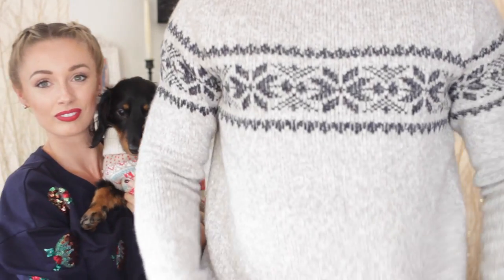Leave a comment down below if you reckon we should do that in Vlogmas. Do you like our Christmas jumpers? They're so cute - I feel like mine's better when I stand up. Dexter's is the best though. So where should we start? Let's go with grooming products to start with.